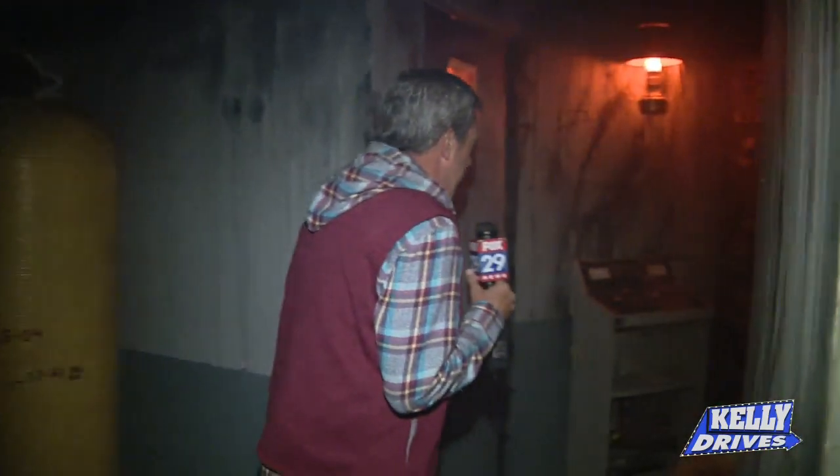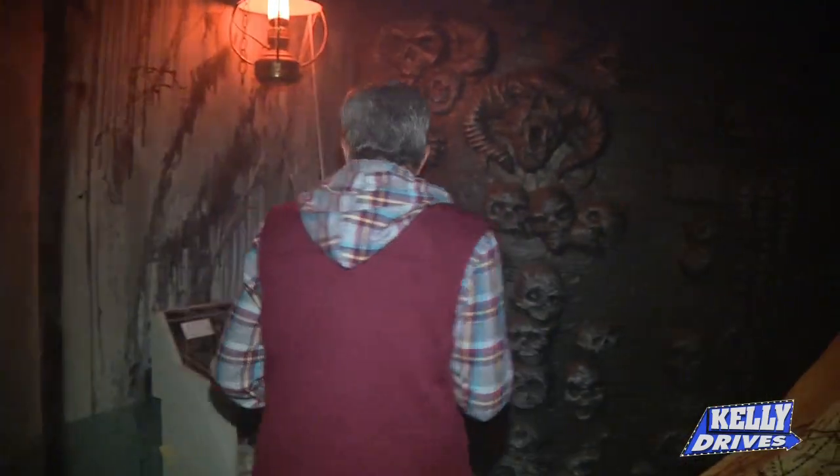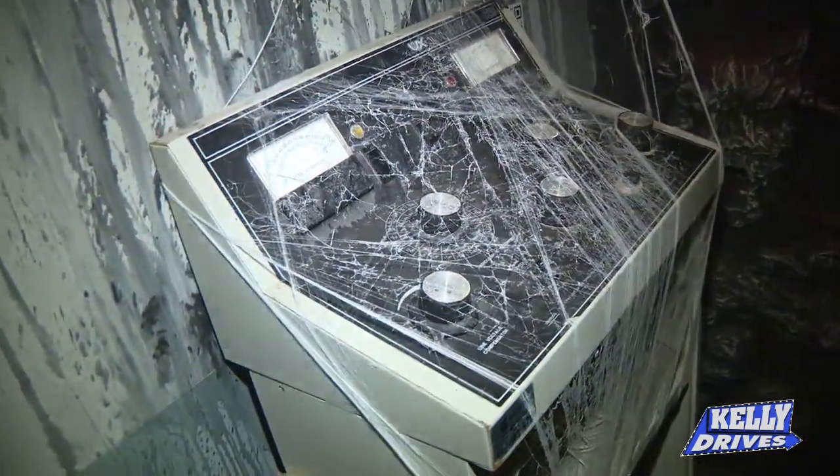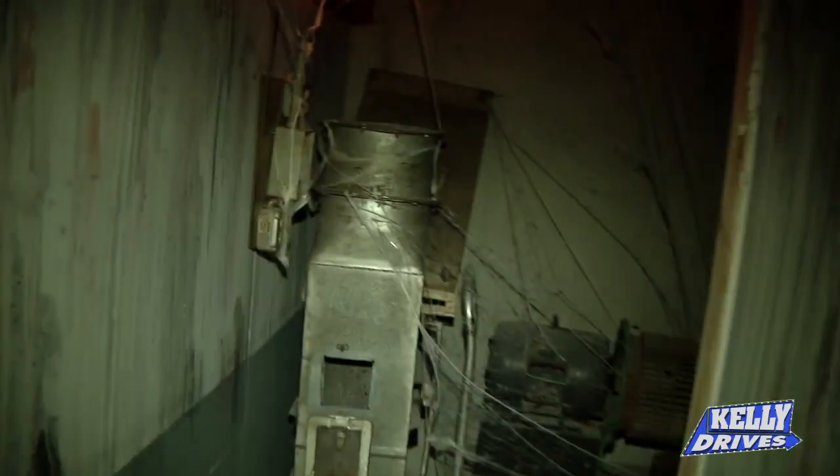A company across the street was also damaged by the water and they gave us all of their old equipment, which we've been able to use throughout the whole attraction. G.J. Littlewood's — Hurricane Ida actually put them out of business after decades and decades. They were throwing out all their old milk equipment, so they gave it to us to repurpose and keep in our haunted house.